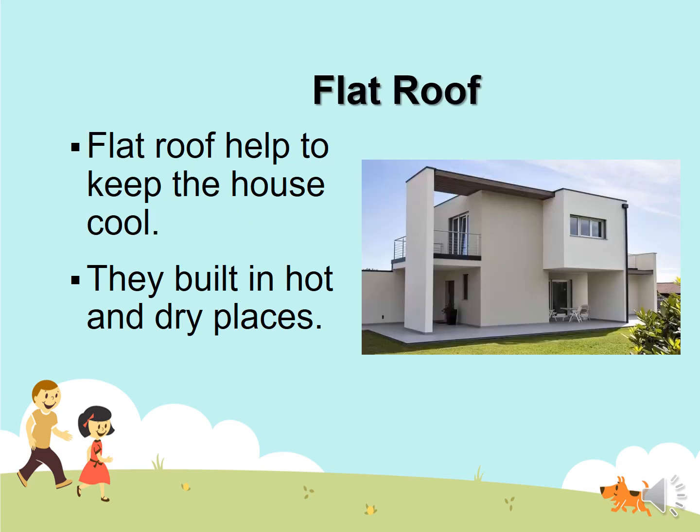Flat roof. Flat roofs help to keep the house cool. They are built in hot and dry places. Look — it is a square or rectangle shape. That is a flat roof. The roof helps keep the house cool.